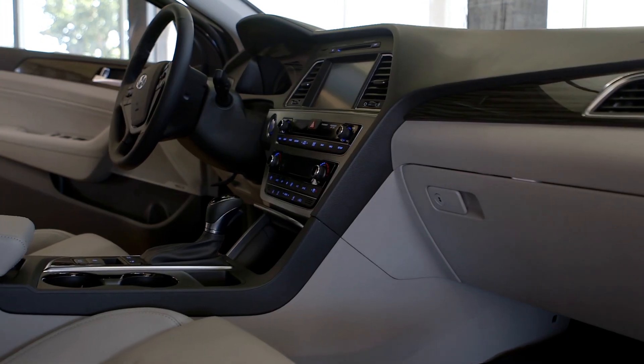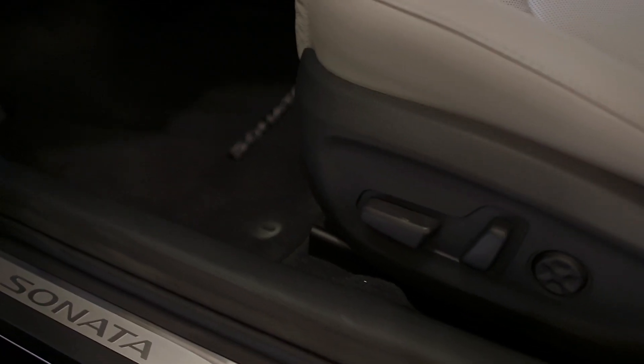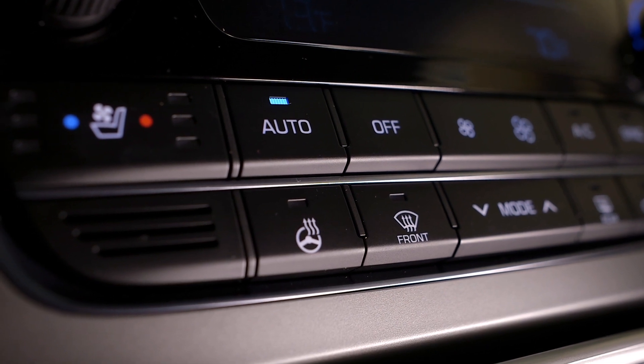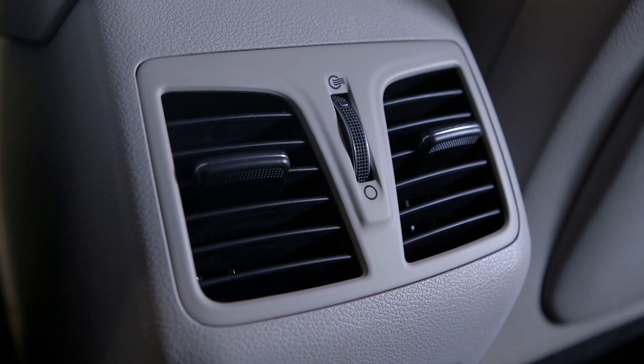As we move inside the car you'll see that it fits five people comfortably. You will also notice the power driver seats, heated leather front and rear seats and ventilated front seats. It also has dual automatic temperature control with second row console mounted vents and rear side window sunshades.